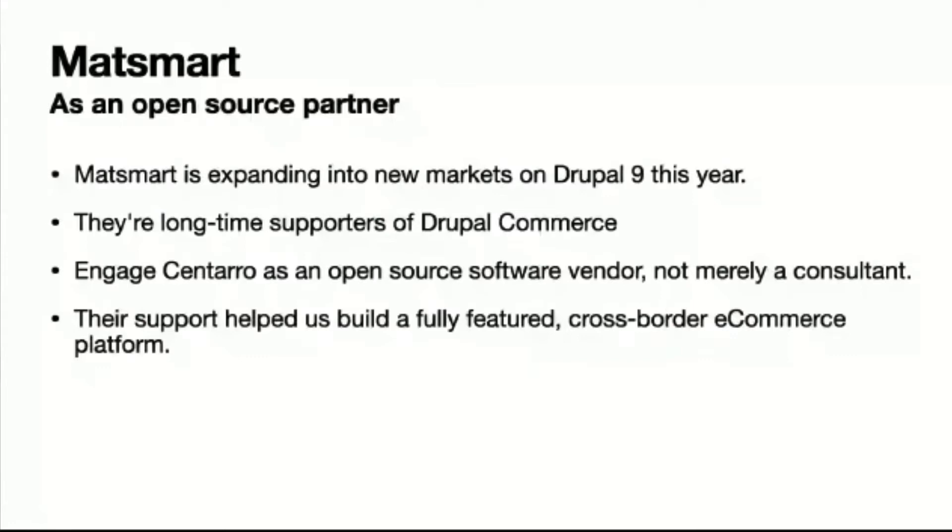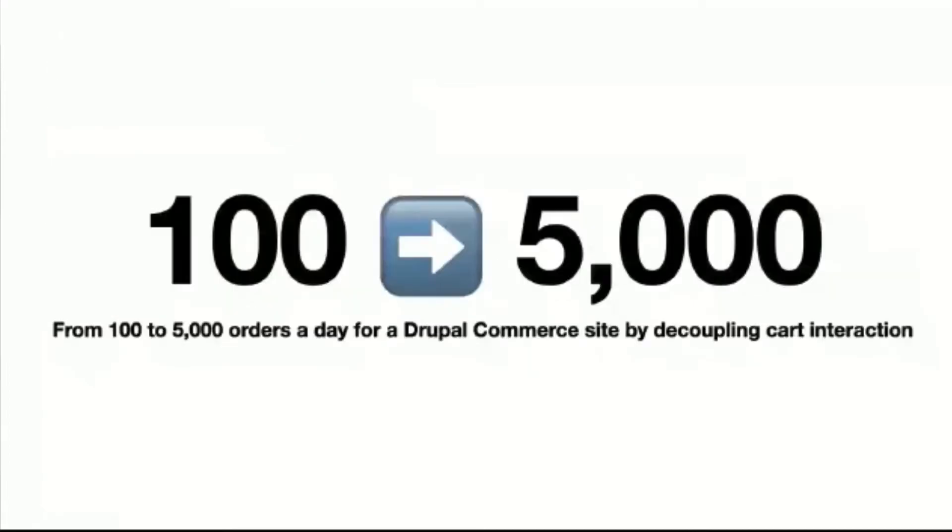Another case study — I can't say the name, but it is a national brand that had increased business due to COVID-19. They were only able to handle 100 orders a day on their full-stack Drupal Commerce platform. By decoupling the cart interactions, they're now doing up to 5,000 orders a day, and that's been going for quite a few weeks.